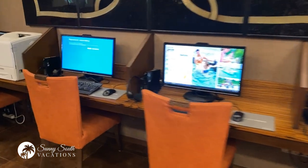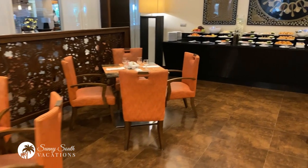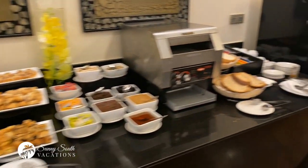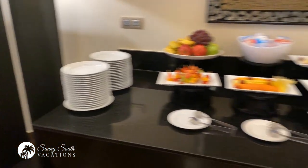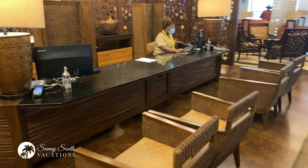They have computers for internet access if you need it, as well as a printer if you need to print off some documents. From 7 till 12, you have light snacks, fruits and breads set up for breakfast. Then from 1 o'clock till 5 o'clock, they switch out these snacks for more lunch and dinner types of snacks. You can get coffee as well, and throughout the day you can also get drink service. They make fabulous drinks in here if you're looking to indulge. This is the premium level lounge at Barcelo Bavaro Palace.